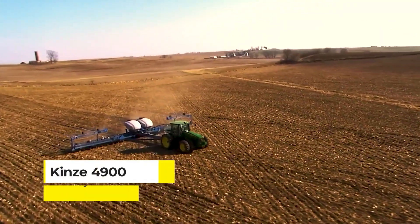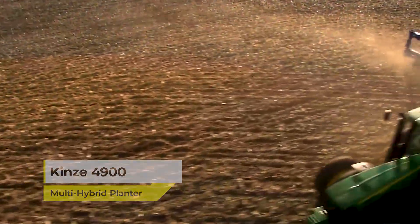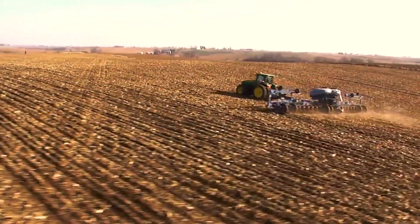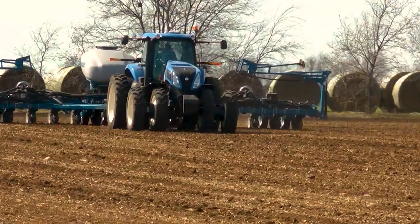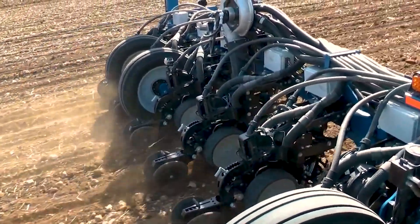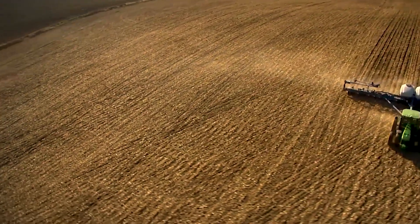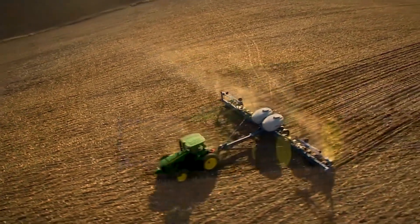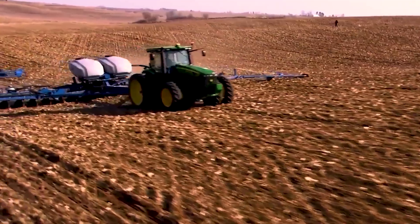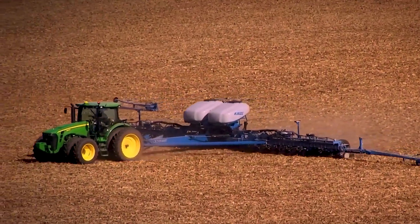Now meet the Kinze 4900 Multi-Hybrid Planter, the game-changer in precision agriculture. It's a high-tech marvel that plants two different types of seeds simultaneously, optimizing every inch of your field. The 4900 adapts on the go, changing seed varieties according to the prescription map — planting the right seed at the right place at the right time. This level of precision caters to the varying needs of the soil, ensuring each plant gets the best possible start.